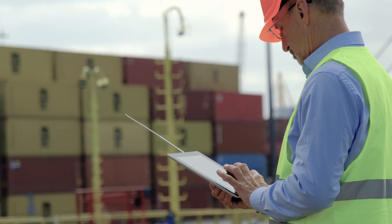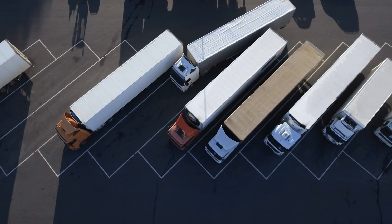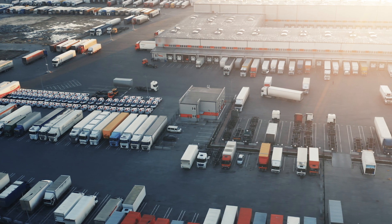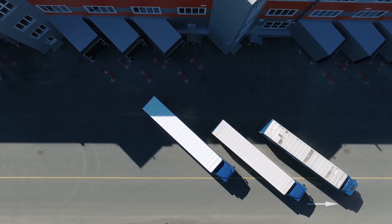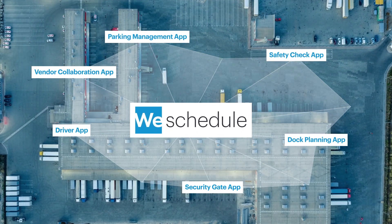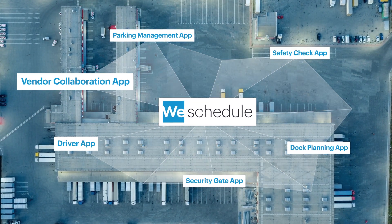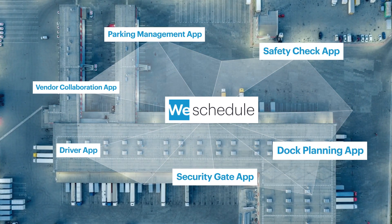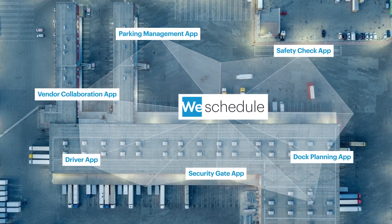Give your operation full visibility end-to-end with a set of Fiori-based plug-and-play applications working with SAP Extended Warehouse Management. We introduce a powerful state-of-the-art innovation from West Naha Consulting with six pioneering applications for you to plan and organise your entire dock appointment process.